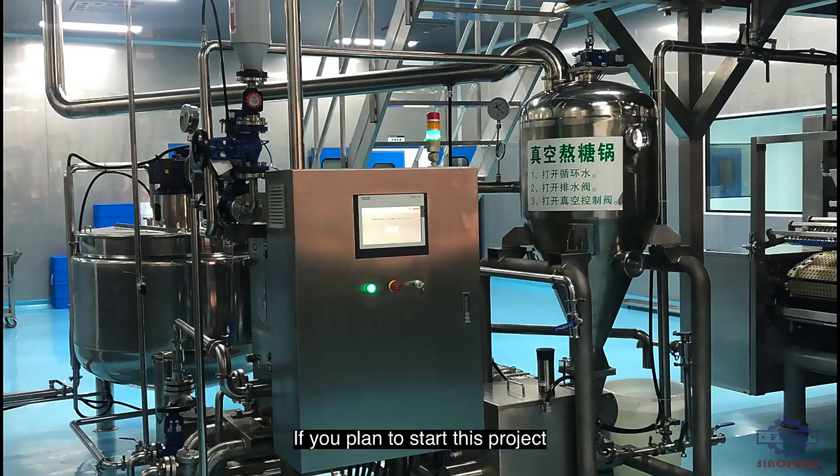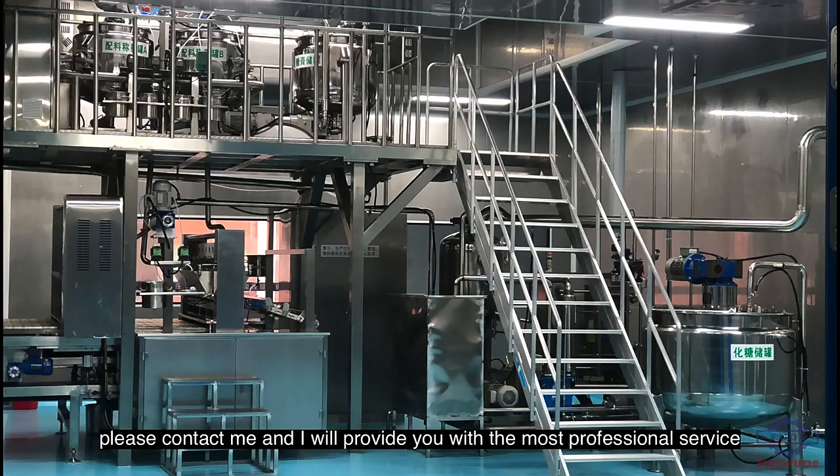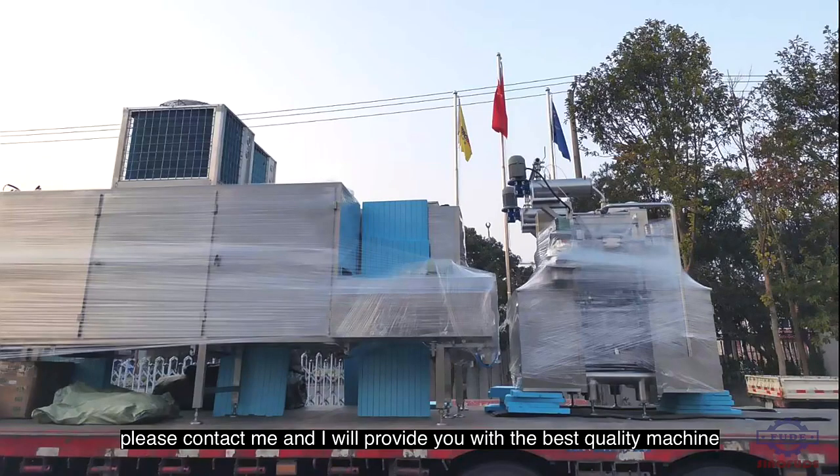If you plan to start this project but don't know how to start, please contact me and I will provide you with the most professional service. If you already have experience with this project and plan to update the machine in the future, please contact me and I will provide you with the best quality machine.